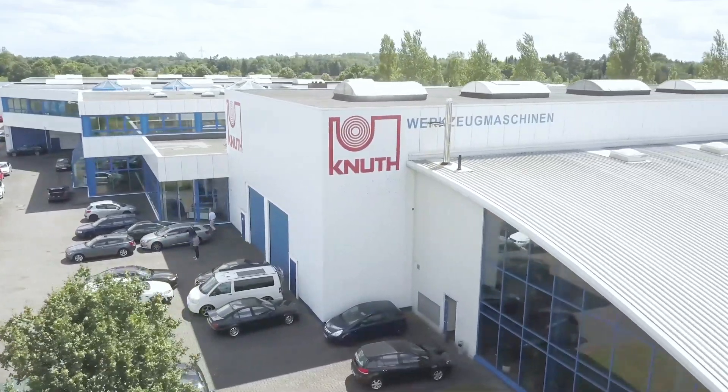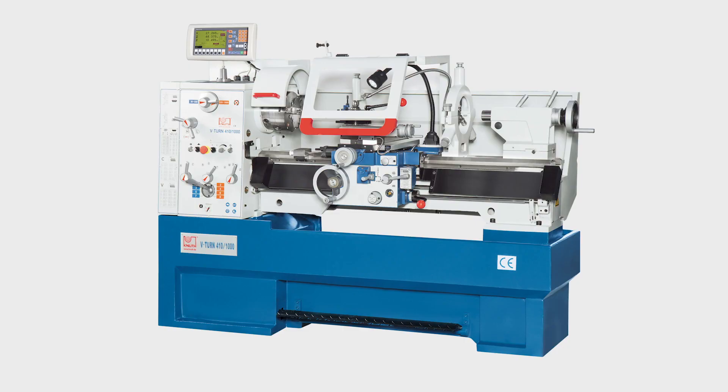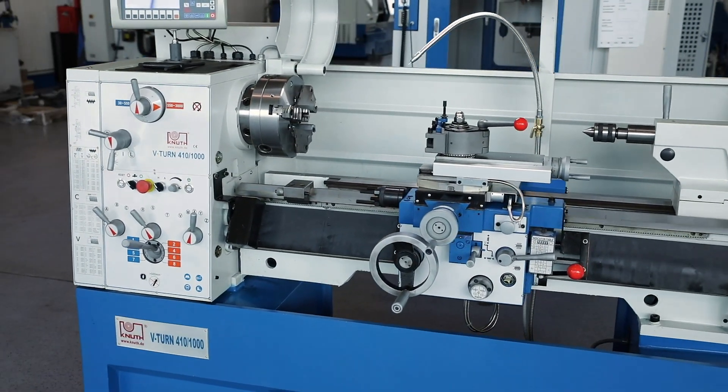Welcome to Knut Machine Tools, your quality and affordable machine tools provider. Today we are introducing the V-Turn 410 Precision Lathe. This is a precision lathe with extensive equipment and a constant cutting speed.